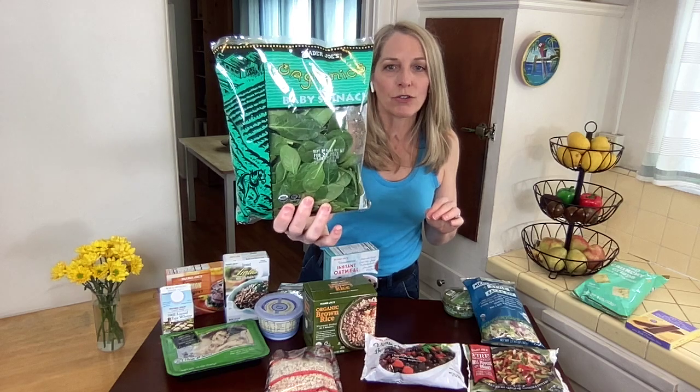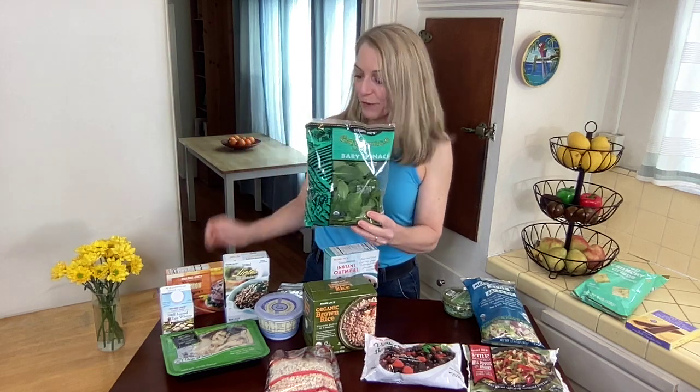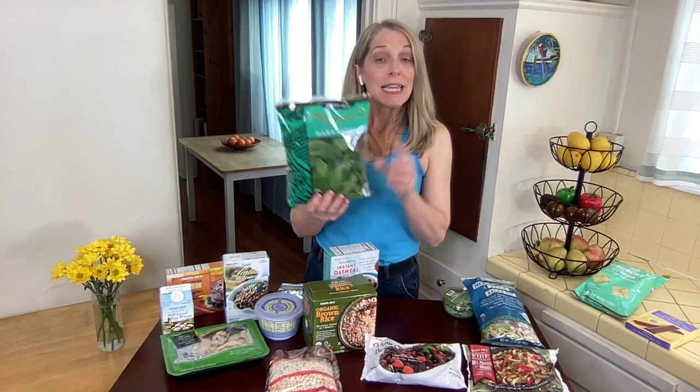Speaking of veggies, we also want to get lots of dark leafy greens in our diet, so this baby spinach is a great find. If you want to make a smoothie or shake with your spinach, or cook it in a stir-fry or soup, I recommend throwing it straight into the freezer as soon as you get home. That way you never have to worry about it wilting or going bad. If you're going to use it for a salad or sandwiches, put it in the fridge in a separate container between paper towels to help it stay fresh all week.